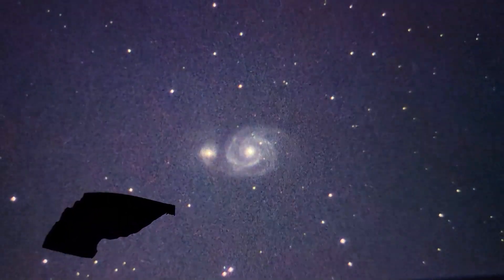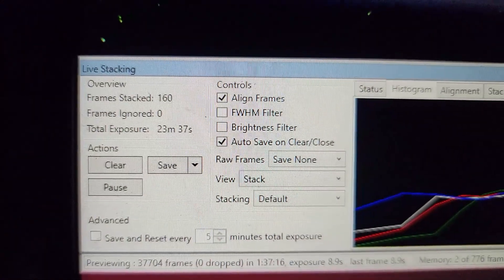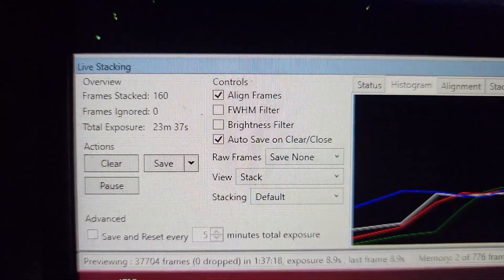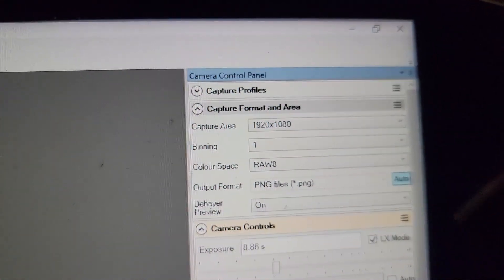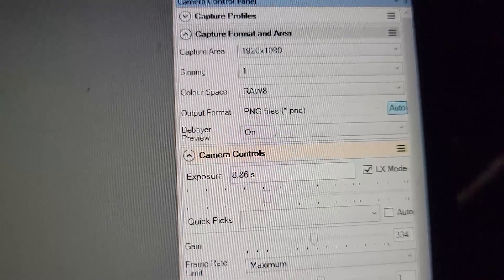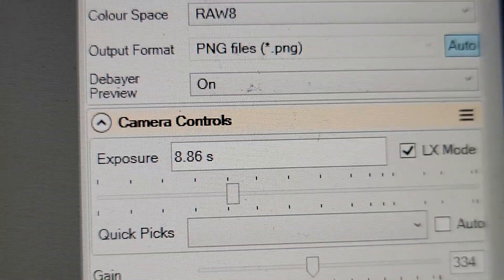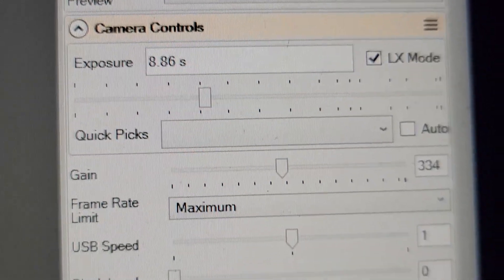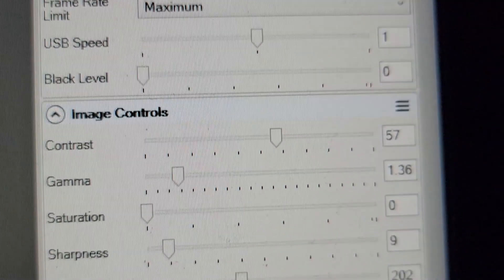My telescope, the Sbony, is larger than the Vespera. The Vespera is more expensive than my smart telescope. In terms of capturing galaxies, I've found that both telescopes are able to reveal details that I couldn't see with my previous telescope. The Vespera's smaller aperture helps it capture fainter objects, but the Sbony's compact size makes it easier to take on the go, and it has a larger aperture of 60 millimeters.